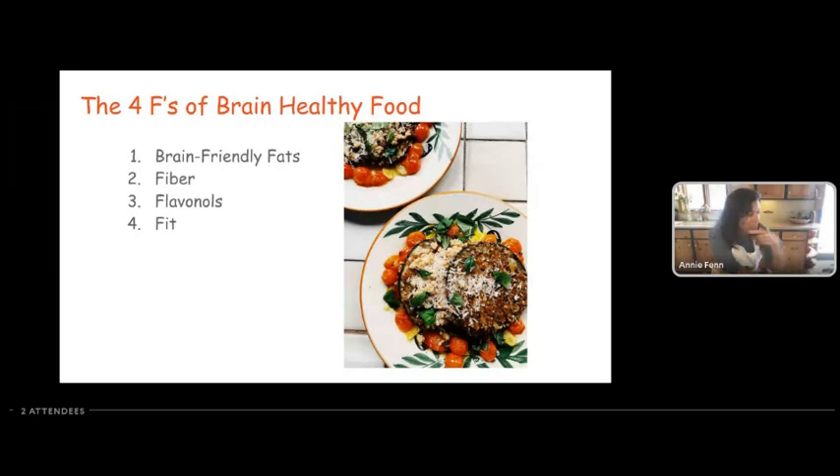Berries are super rich in fiber — one cup of fresh berries is about five grams of fiber — and they are packed with flavanols. The MIND Diet recommends at least one half cup of berries twice a week for Alzheimer's risk reduction. I recommend eating berries every day because studies show that eating at least a half to one cup per day can help improve your memory. Berries are pretty much a slam dunk.